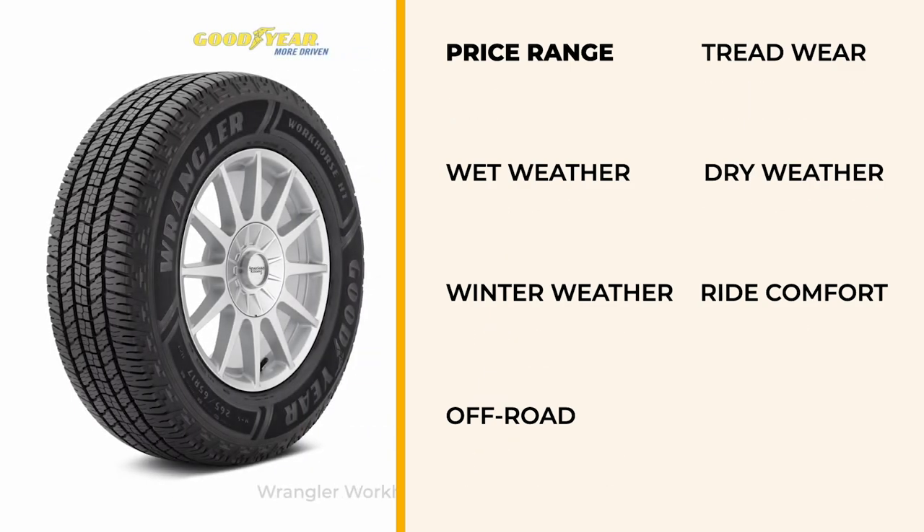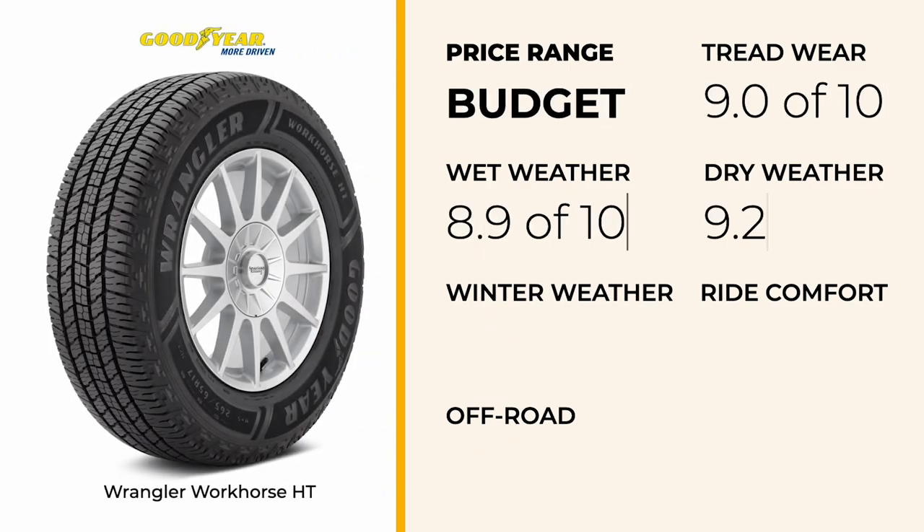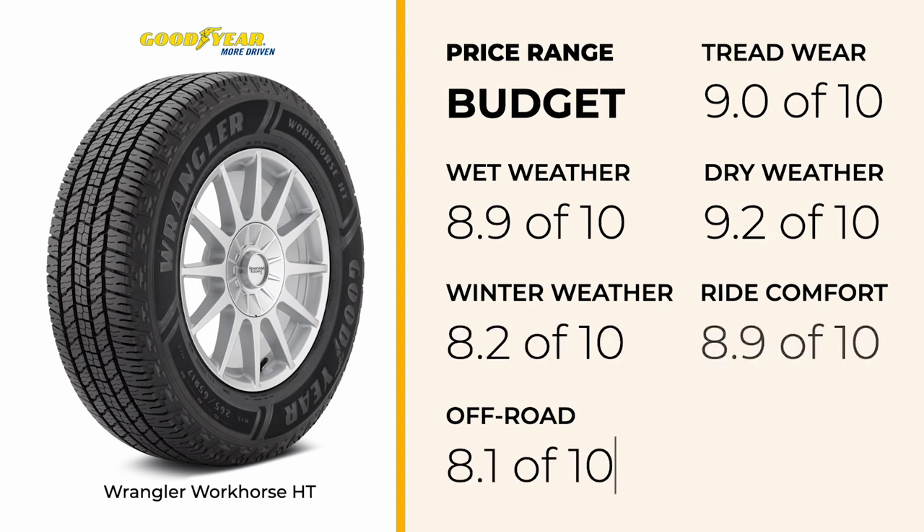Fourth on our list is the Goodyear Wrangler Workhorse HT, also in the average category. This tire lives up to its name by providing reliable performance for heavy-duty towing. With strong dry traction and stable handling, it offers excellent control over your vehicle and trailer. Its wet traction ensures you can tow confidently in rainy weather. The tire also performs well in light snow conditions, making it suitable for towing in varying climates. Comfort is rated high, providing a pleasant ride during long trips.